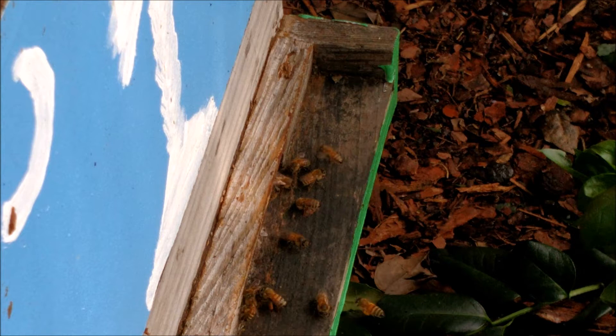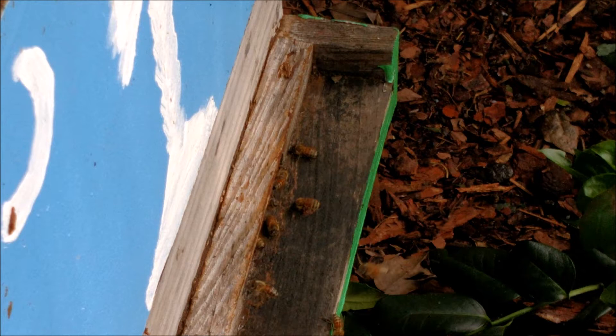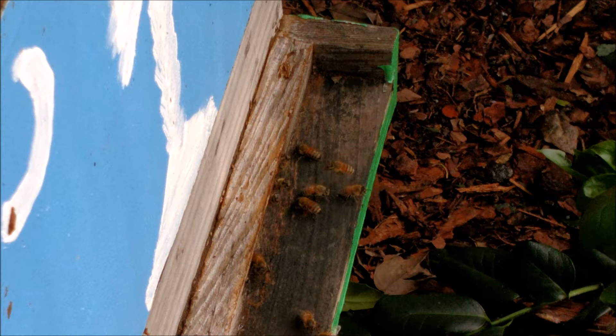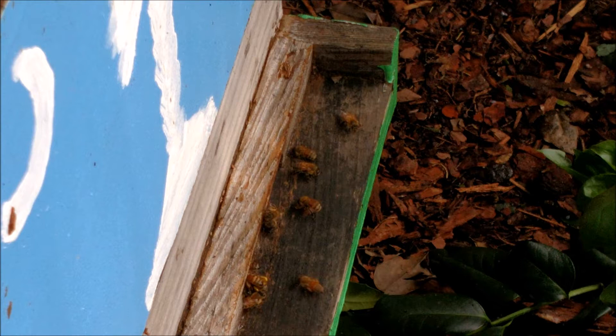They're bringing in water and nectar from the trees and flowers. These ones sitting up with their butt in the air and fanning are fanning a pheromone to tell other bees where their home is. If I were to move this hive, they could fly two miles away — they don't really see like we do. They sort of see shapes and patterns, and they would come immediately back to this spot, and if their hive was right there, they'd be confused.